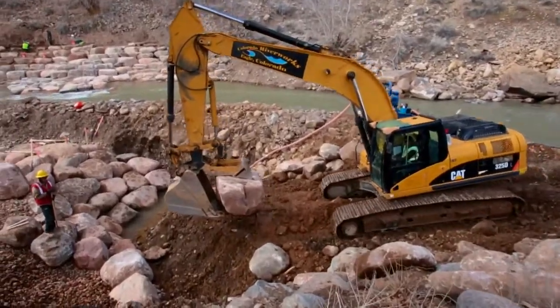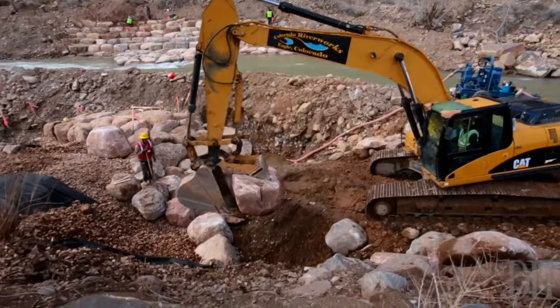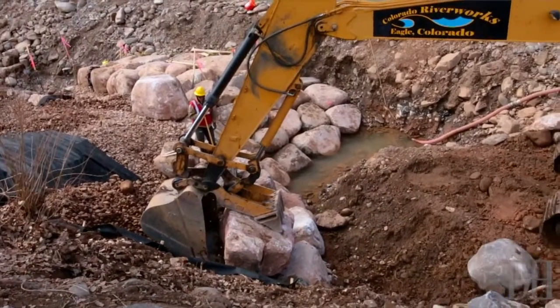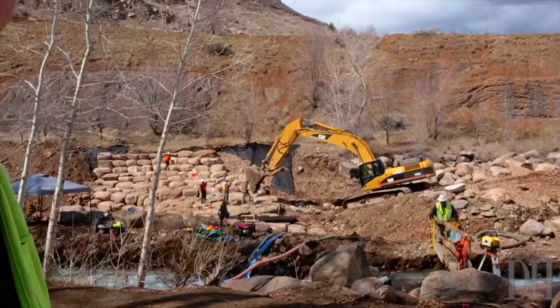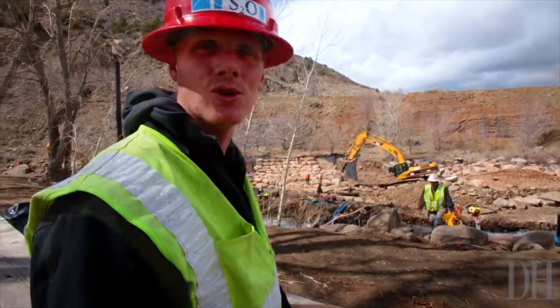Behind me here we're finishing construction of Smelter Rapid, the upstream most feature in the whitewater park. Smelter Rapid is going to be a fun wave hole — that's the target design. It should work at medium to low flows and will create a fun standing whitewater wave for kayakers, surfboarders, and people to get out and enjoy.